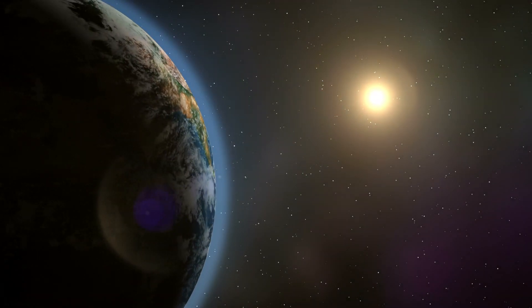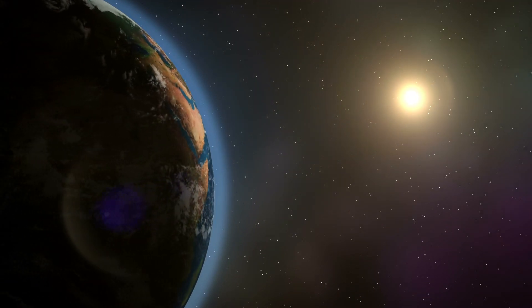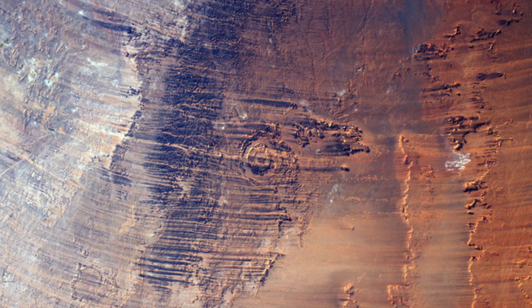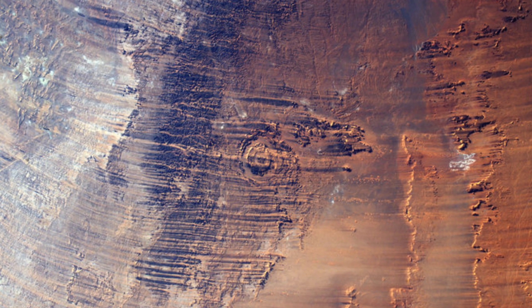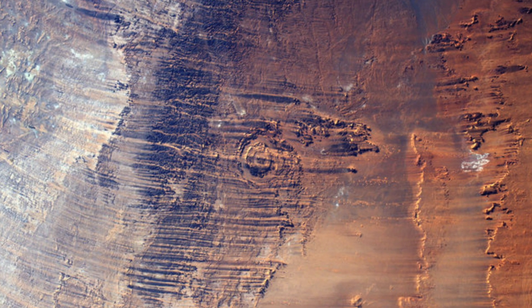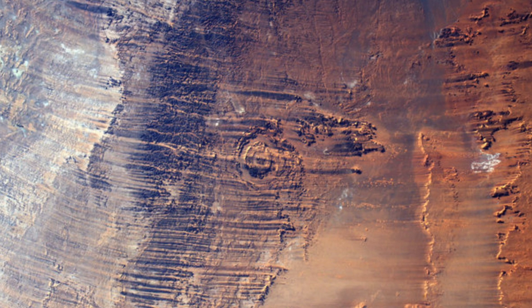The European Space Agency has released an interesting photograph taken over the nation of Chad, captured on board the International Space Station by British astronaut Tim Peake. It's known as the Orunga Crater, measuring over 12.5 kilometers or 7.7 miles across, and it's thought to be over 340 million years old.